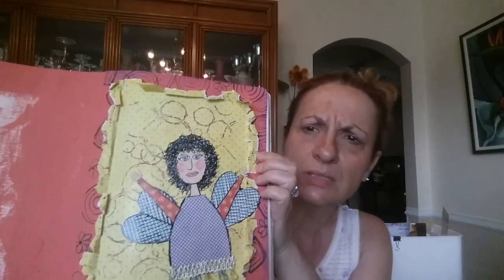Her face didn't come out as happy as I wanted, but I think she's cute. Her lips need more of a smile — maybe I can do something. But actually, showing you this is not the reason I'm here.